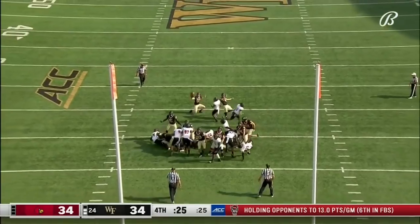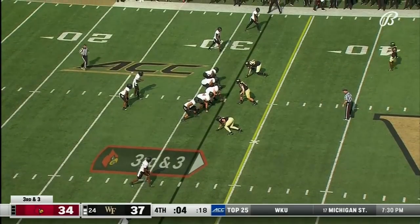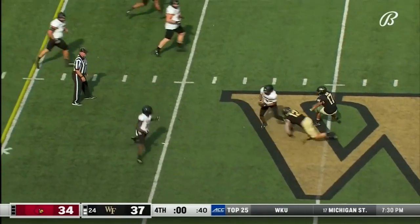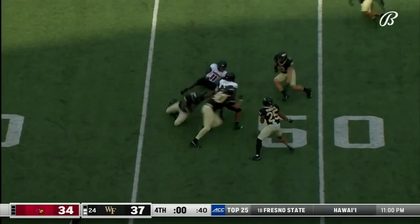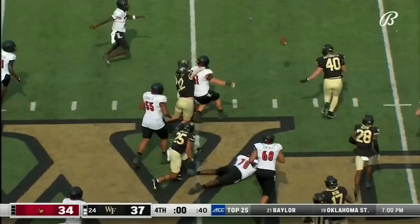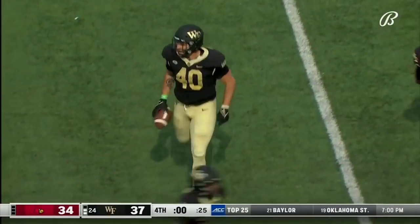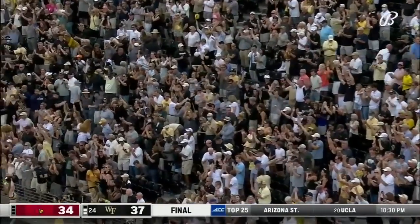Murphy the hold — Skiba, right down Broadway. Keep it alive — razzle-dazzle, keep it pitching. Passes caught — Watkins. Now they toss it around, ends up back with Watkins. The ball flipped and caught by an offensive lineman — ball's on the turf, and that's going to do it. Wake Forest, 5-0 for the Demon Deacs. They win it 37-34 over Louisville.